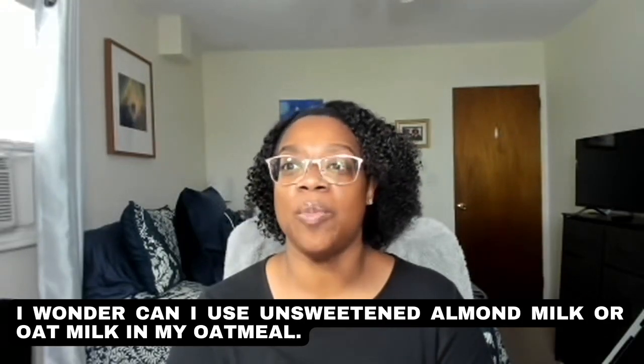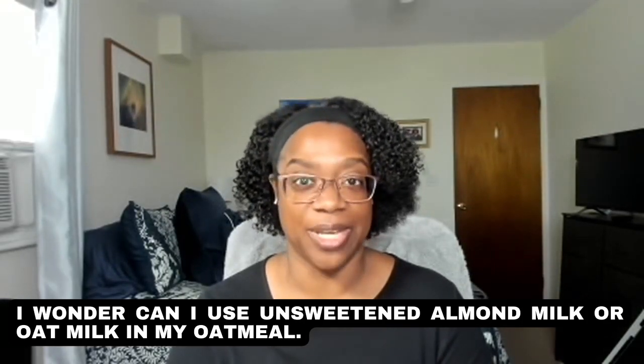First question on my list: can I use unsweetened almond milk or oat milk in my oatmeal? You can use whichever one you want — either is fine. There are some plant-based milks that taste just like regular milk. If you're missing regular milk, there's a milk called Not Milk — N-O-T milk. I have not tried it, but I heard it tastes just like milk. The weirdest thing is I think the main ingredient is cabbage, but it doesn't taste like cabbage.